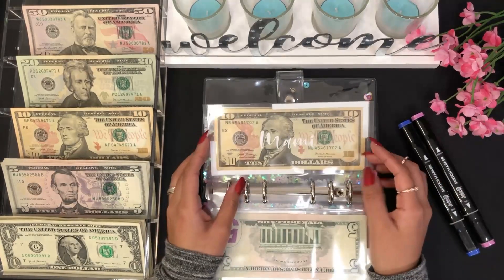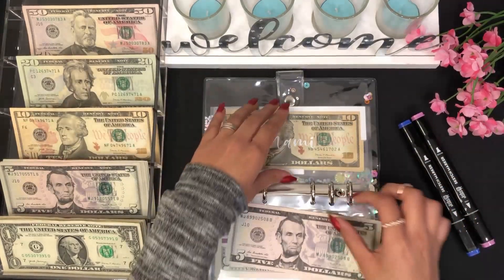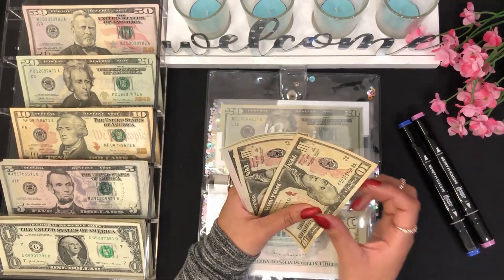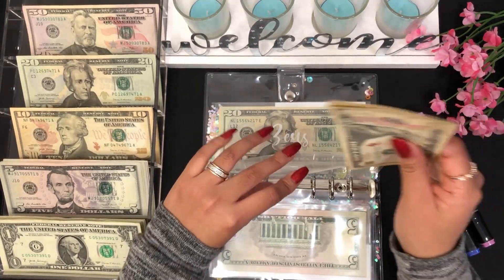We are skipping bills and we will be stuffing my grandmother's envelope and my dog's envelope. For my grandmother I'm adding five dollars. We now have $10, $20, $25, $30, and $35 — so $35 for my grandma.